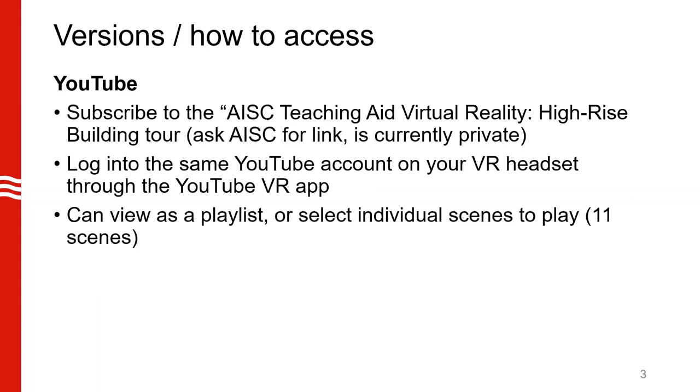One version is the YouTube version. To access this, you need to subscribe to the AISC Teaching Aid Virtual Reality High-Rise Building Tour. You need to ask AISC for this link — it's currently private. You need to log into the same YouTube account that you subscribed to the building tour with on your VR headset through the YouTube VR app.